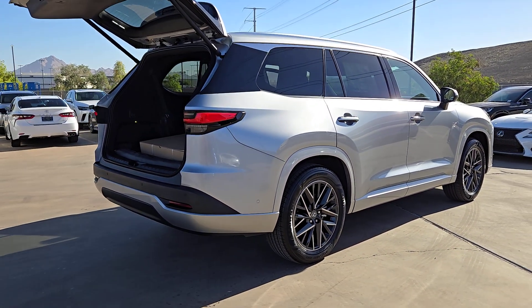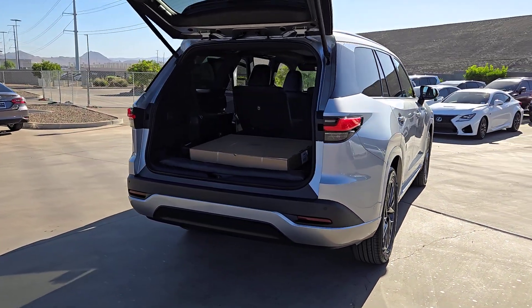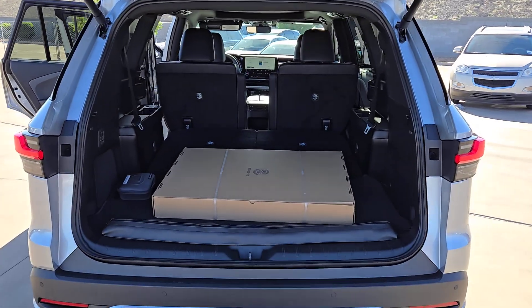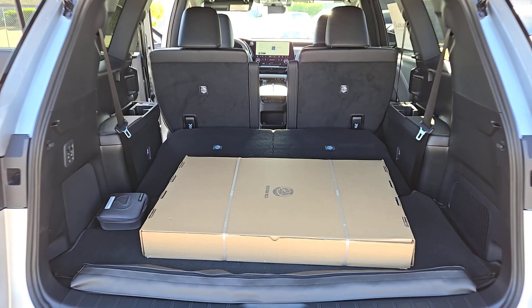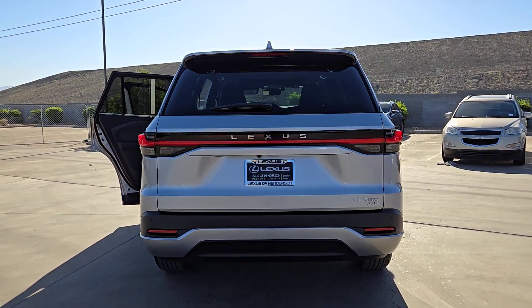These are just some of the great options this vehicle comes with: pre-collision system, third row seat, alarm, auto-dimming rear view mirror, tire pressure monitoring system, universal garage door opener, floor mats, leather seats, side airbag, and driver illuminated vanity mirror.